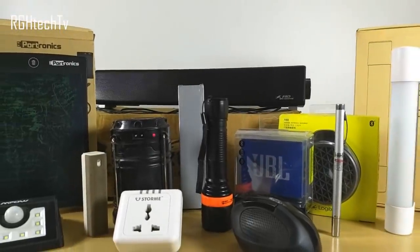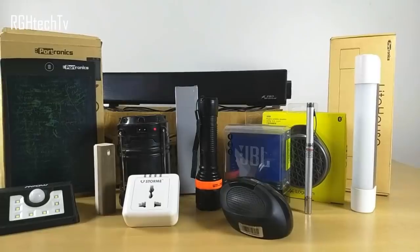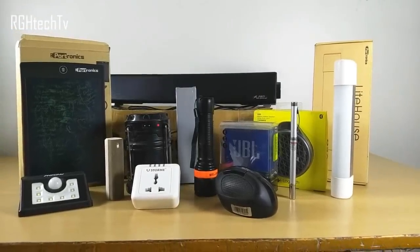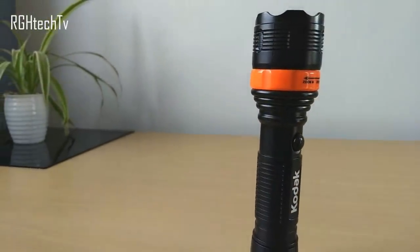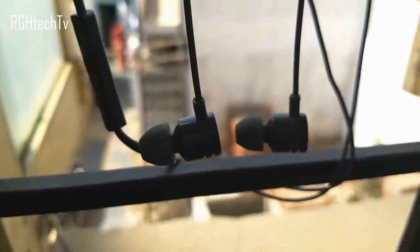Welcome to RGH Tech TV. Today let's see 15 best tech gadgets and accessories under 500 rupees and under 1000 rupees which I personally use. I want to thank you for making the Top Tech series a successful series on this channel — these gadgets and accessories are shortlisted from that series.